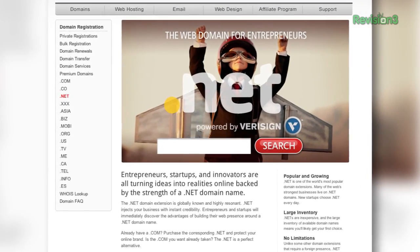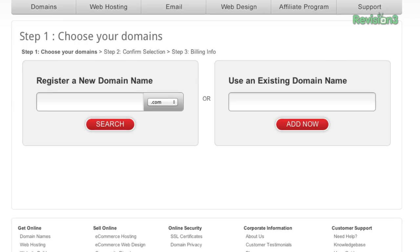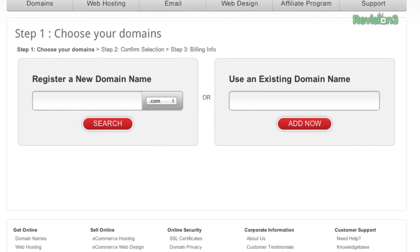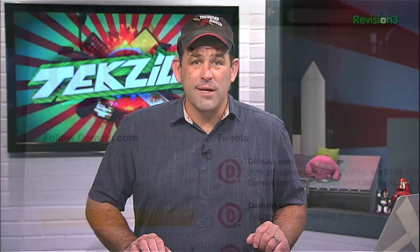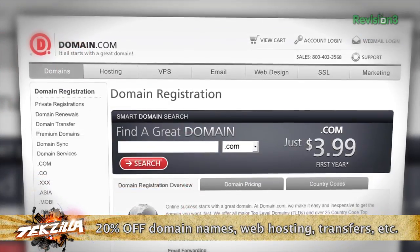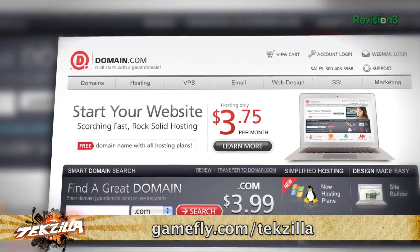Entrepreneurs and innovators are turning ideas into realities online backed by the strength of a .NET domain name. .NET is one of the world's most popular domain extensions, and a .NET domain from Domain.com will inject your business with instant credibility. Already have a .com? Purchase the corresponding .NET from Domain.com and protect your online brand. .NET is only $8.99 a year. Get 20% off already affordable domain names and web hosting — just use coupon code TEKZILLA at Domain.com's checkout.